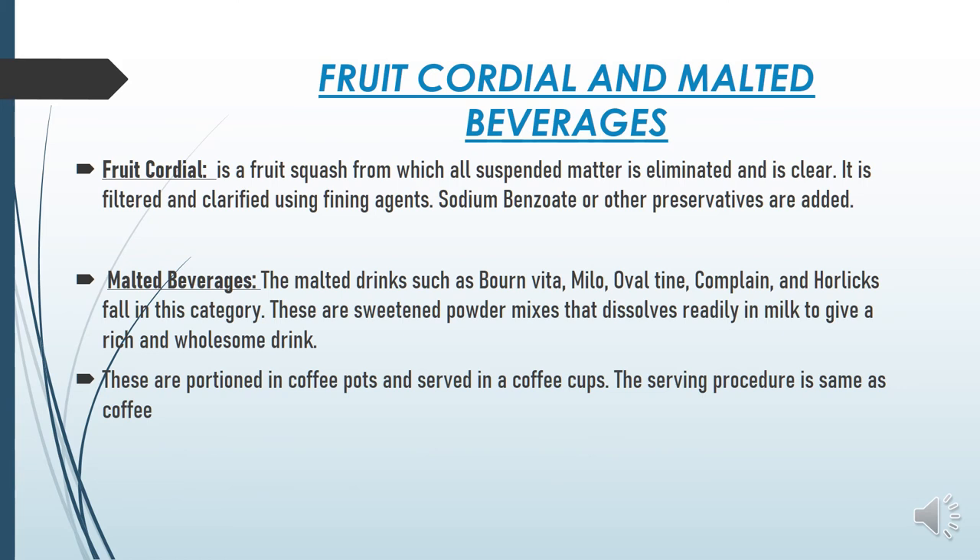Fruit cordial is a fruit squash from which all suspended matter is eliminated, making it clear. It is basically a derivative of squash — it is a fruit squash that is filtered and clarified using a fining agent. Preservatives such as sodium benzoate are also added to fruit cordial.